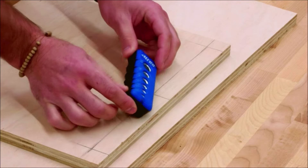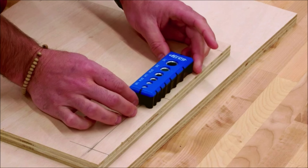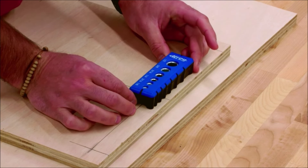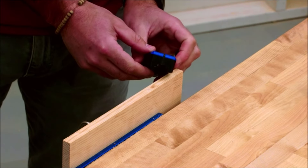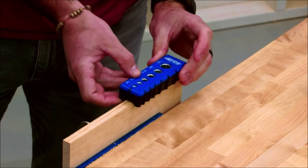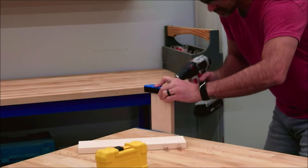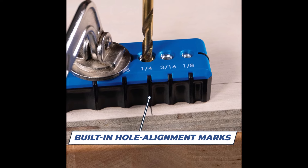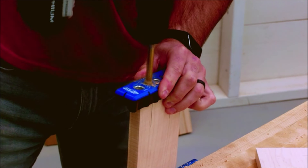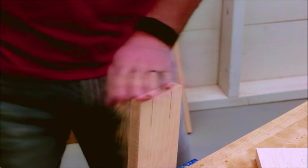What sets this drilling guide apart is its multiple drill guide sizes, offering versatility to accommodate various drilling needs. With guide sizes ranging from 1/8 to 1/2 inch, users have flexibility for their specific project requirements. It also features a Grip Max surface to prevent slipping during use, providing added stability and control. The guide also centers itself on 1/2 inch and 3/4 inch material edges, enhancing ease of use and accuracy.